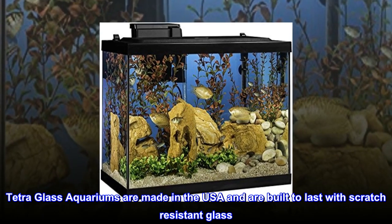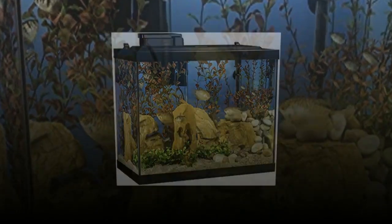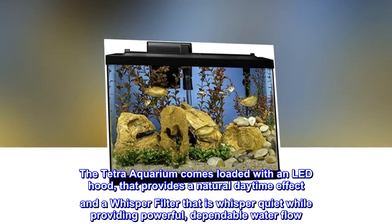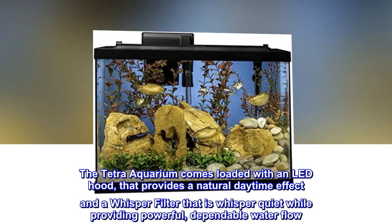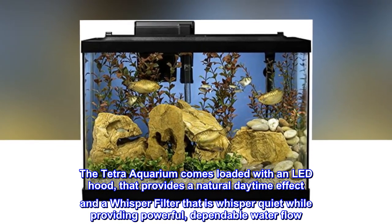Tetra glass aquariums are made in the USA and are built to last with scratch-resistant glass. The Tetra aquarium comes loaded with an LED hood that provides a natural daytime effect and a Whisper Filter that is whisper quiet while providing powerful, dependable water flow.